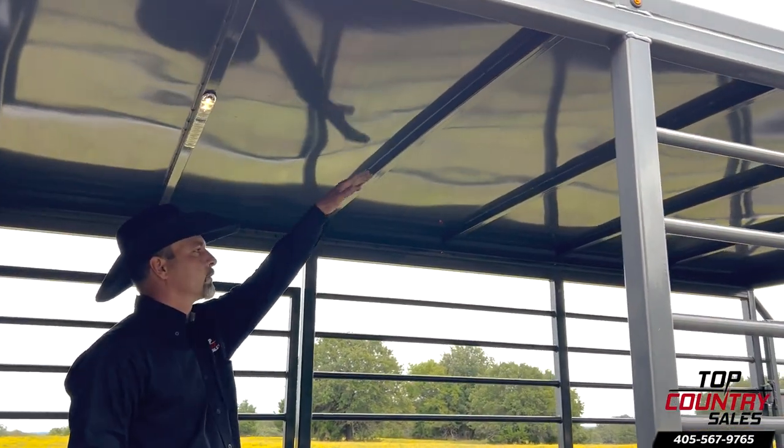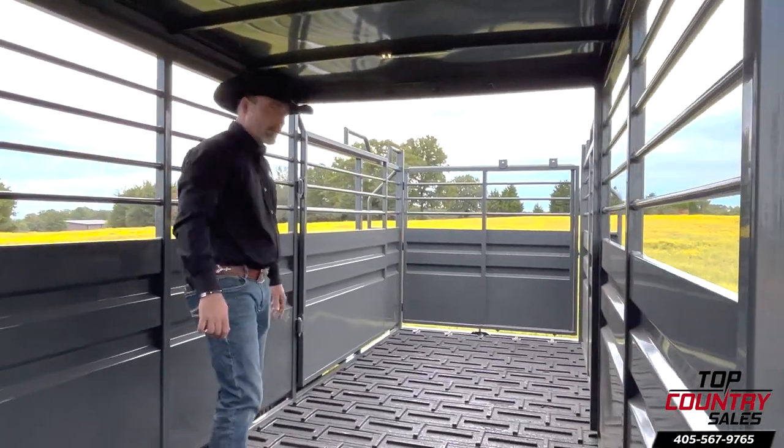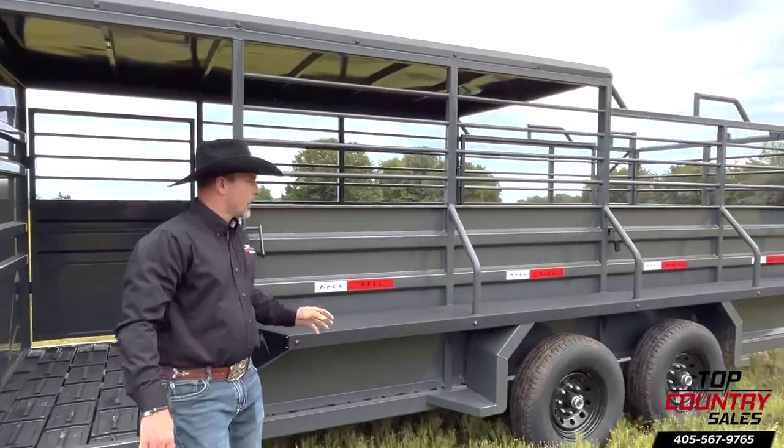The curved roof design ensures water runoff. The interior is smooth, guaranteeing your cattle won't get caught on anything.